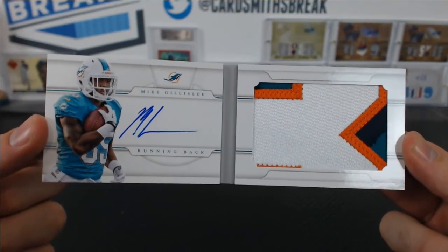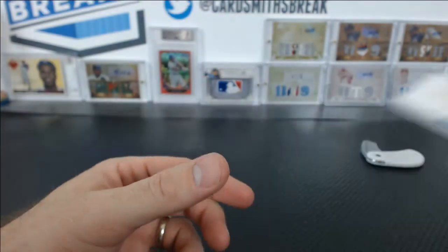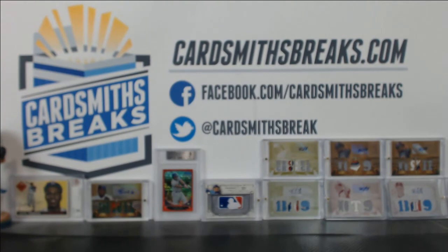No RPAs in a whole case of NT — that's impossible. What in the world? That is so stupid. At least we got a swoosh, but come on, man. You can't have a case with no RPAs. That is so weird. No RPAs. I can't believe that.